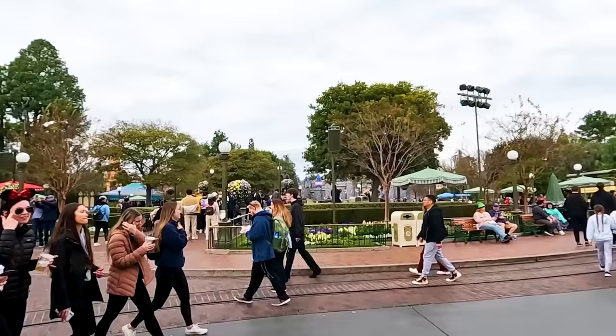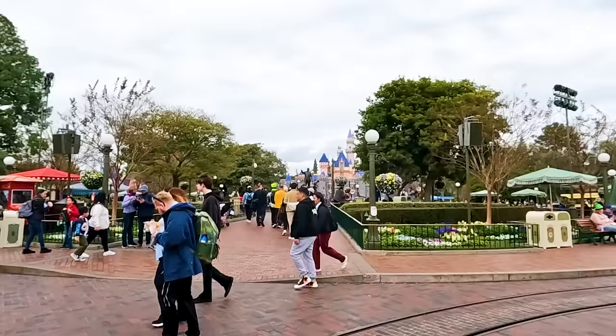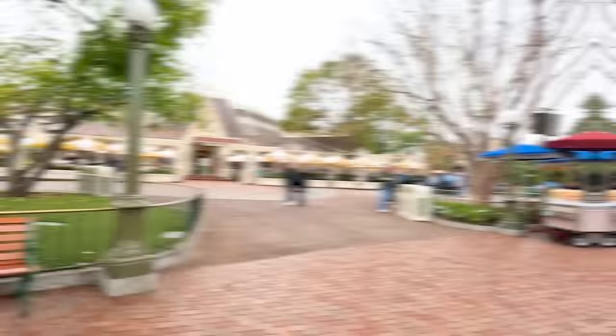An unofficial must-do — because you can't avoid doing it — is to see Sleeping Beauty Castle. It's obviously the centerpiece of this park and the partner statue in front of it is very important to check out, but it's not on our list because you really can't avoid doing it. It'd be really hard. But that's Disneyland for you — you've got to look at it.